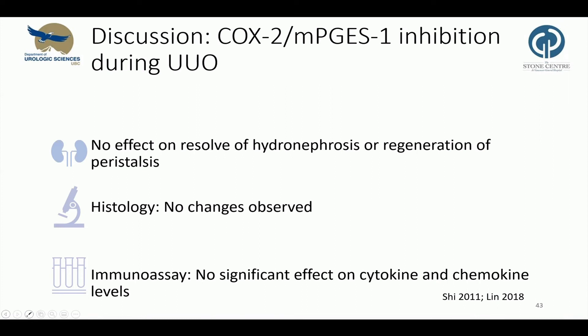Lastly, regarding COX-2 and mPGES inhibition during obstruction — this was actually the core of my initial project, but it turned out that COX-2 and mPGES-1 inhibition did not show a beneficial effect on obstructed ureters, neither on resolution of hydronephrosis and regeneration of peristalsis, nor histologically or on a molecular level. The rationale for administering these inhibitors was that COX-2 and mPGES expression is upregulated in obstructed ureters and urinary PGE-2 levels are increased. PGE-2 has also been shown to be involved in ureteral peristalsis. Results from studies on bowel obstruction suggest that COX-2 and mPGES-1 inhibition might improve regeneration of bowel motility after obstruction.